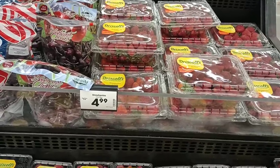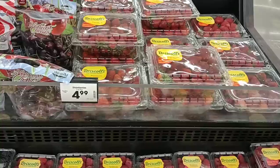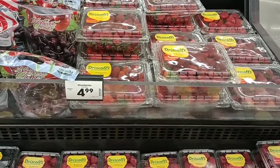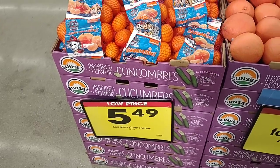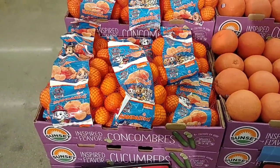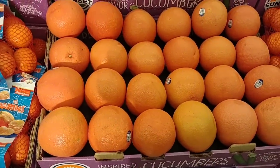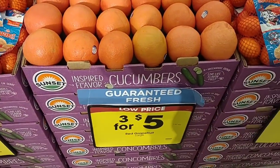They have two-pound packages of Driscoll strawberries for $4.99. Meijer, if they have any left, has one-pound packs of strawberries for 99 cents this week — so you could get about five pounds at Meijer for what you'd pay for two pounds here. Mandarins went back up to $5.49 — they were on sale for $4.99 for a while. They also have grapefruit — three for $5. We've had a few comments about grapefruit being hard to find. Normally $1.67 each — actually wait, this isn't a sale, it's a low price tag. Every time we see that, they tend to go up later.